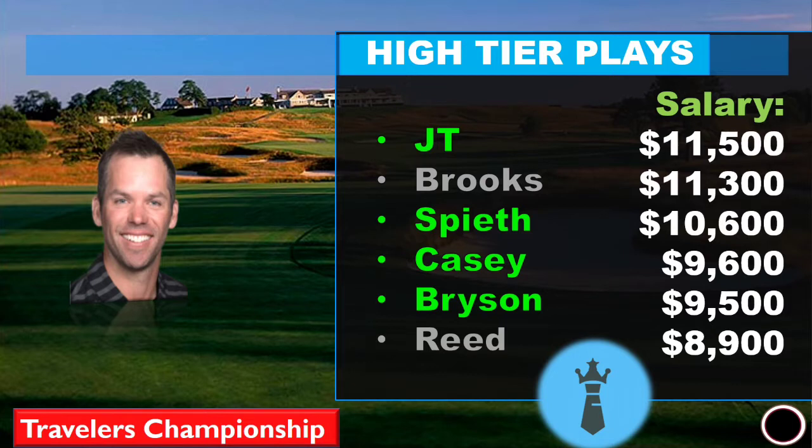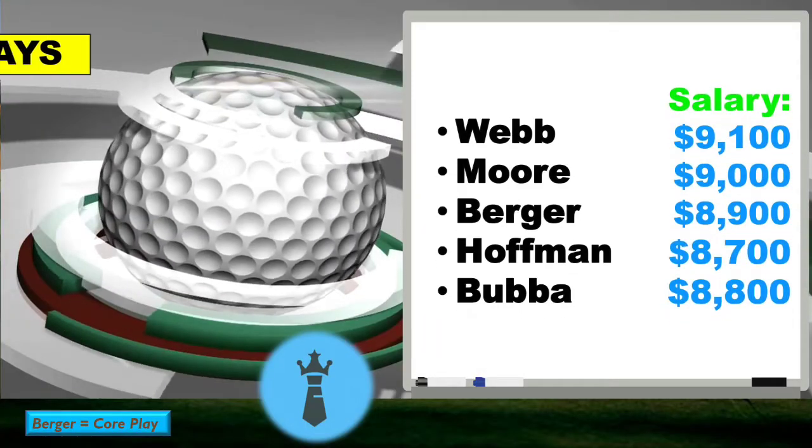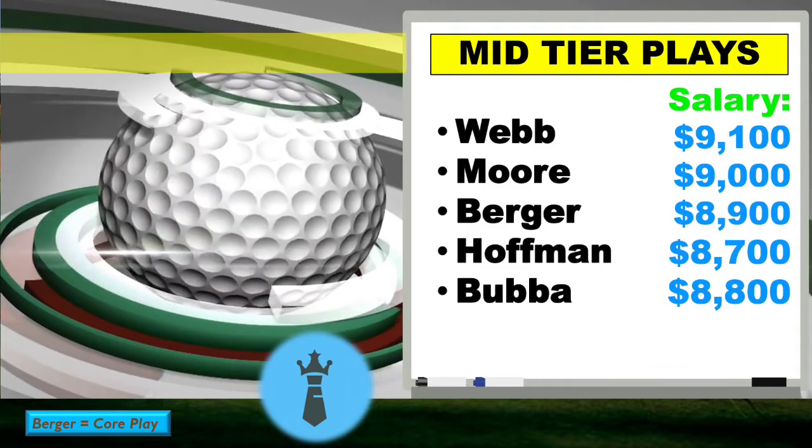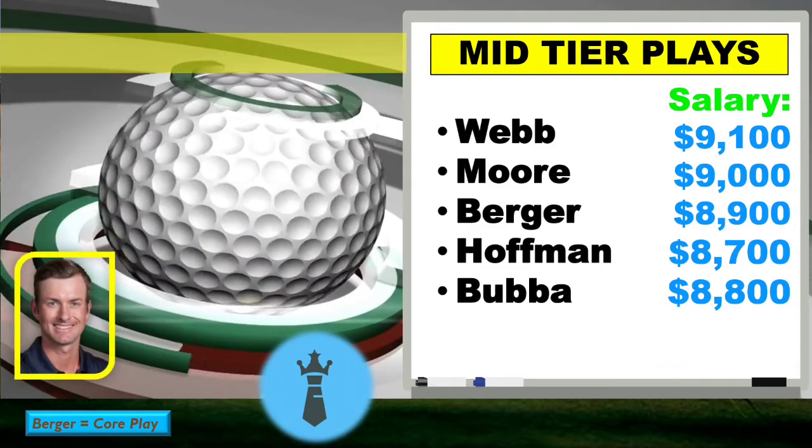I might be getting a little bit of Patrick Reed in here — he's going to be more of a tournament option for me. The guy I'm concentrating on the most is Paul Casey. He's just checking all the boxes — he's a cut maker, and at this course he's had a t5, t17, and a top finish in the pro-am style events. He's a course fit and is coming off a t25 at this course last year.